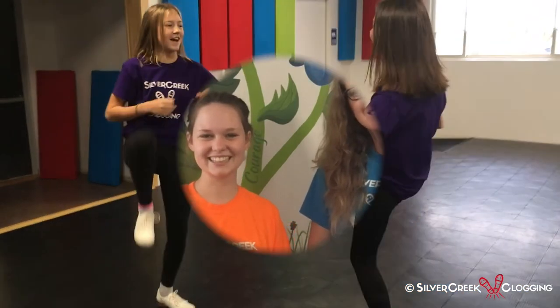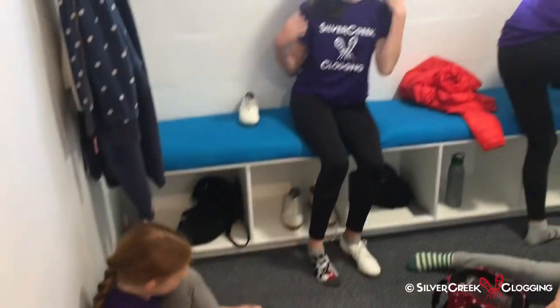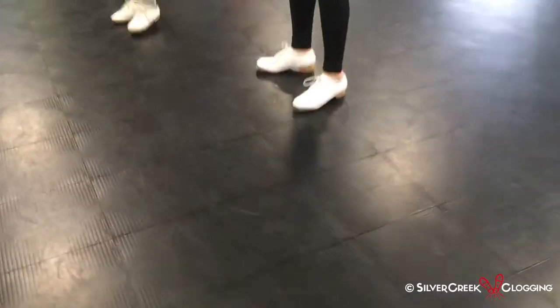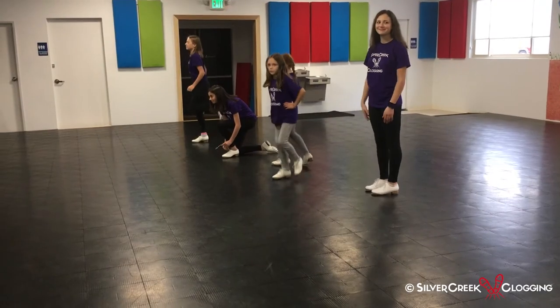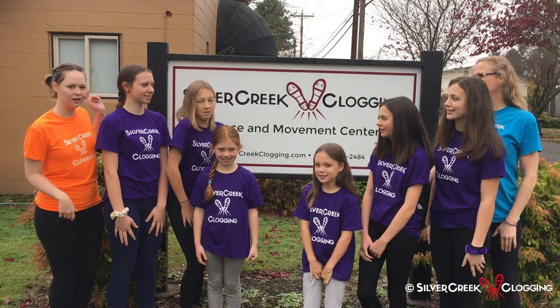We want to thank you for going on our studio tour today, directed by some of our clogging students. We look forward to welcoming you as part of our studio community very soon. We'll see you next time.